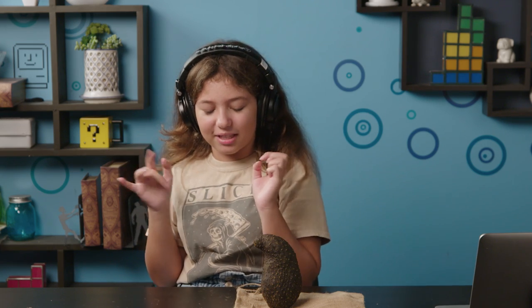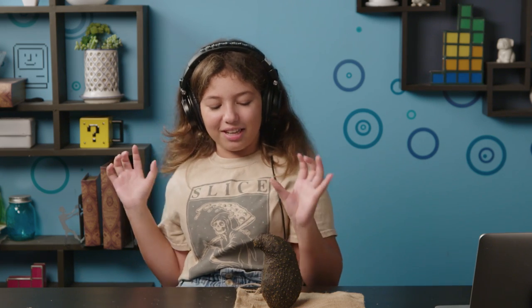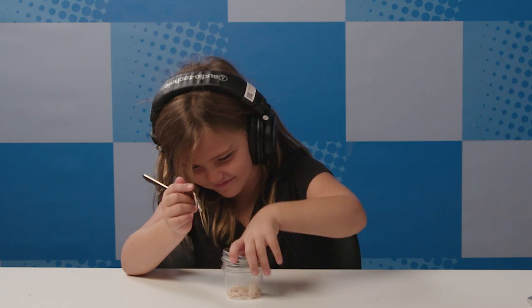It looks like it's gonna sprout arms and jump at me. I'm like, no. Nope.